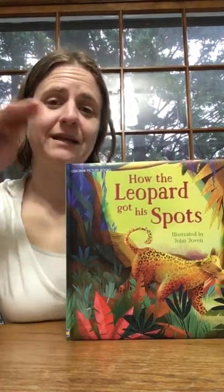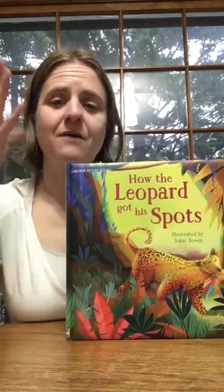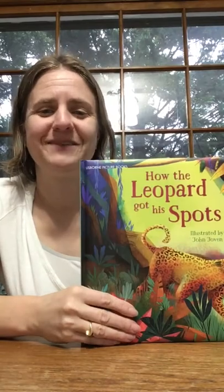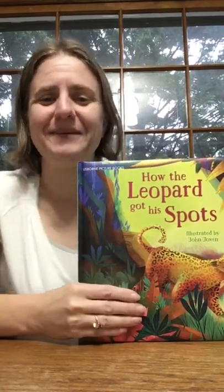Hi. Today I wanted to take a minute and review one of our picture books. First off, as you guys know, I love the padded hardcovers. There's something about them. I just think it makes them a little bit extra special and a little bit neat.